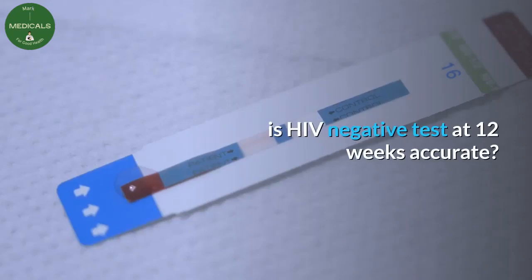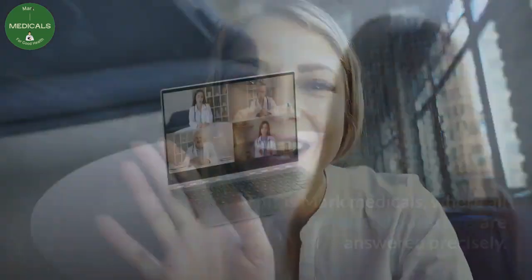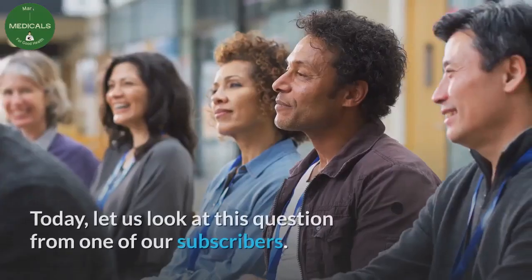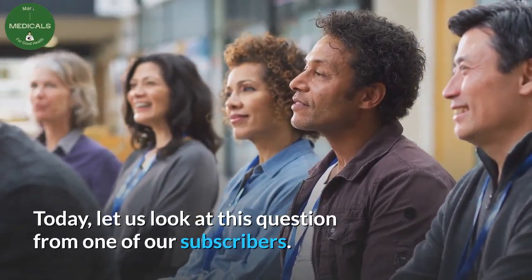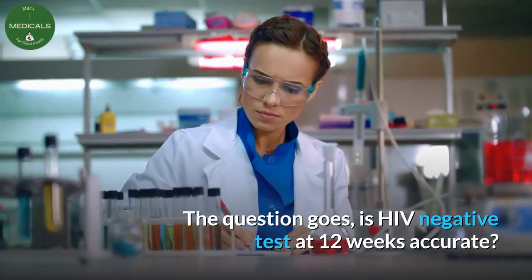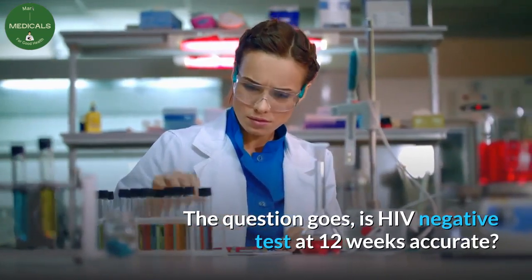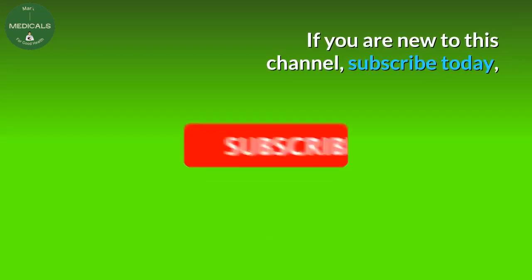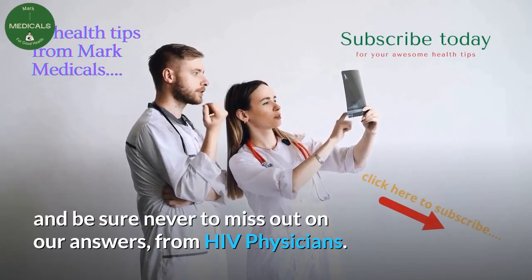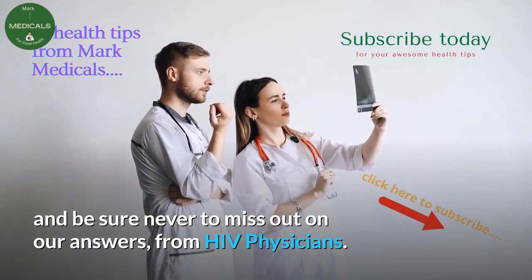Is an HIV negative test at 12 weeks accurate? Hello friends, this is Mark Medicals, where all HIV-related questions are answered precisely. Today, let us look at this question from one of our subscribers: Is an HIV negative test at 12 weeks accurate? If you are new to this channel, subscribe today and be sure never to miss out on our answers from HIV physicians.